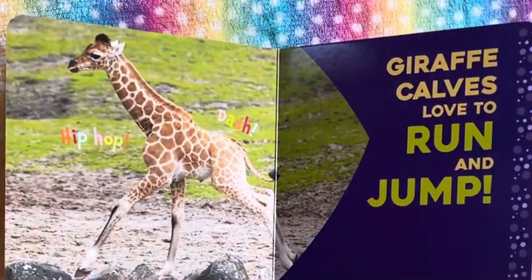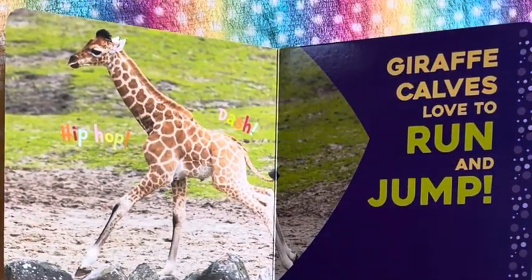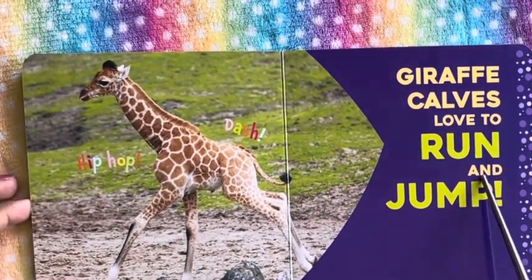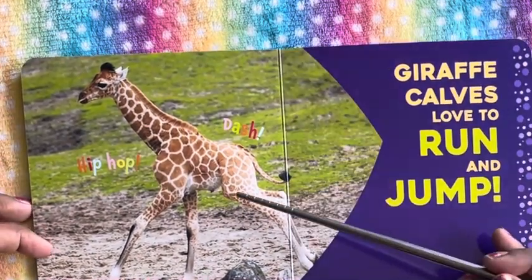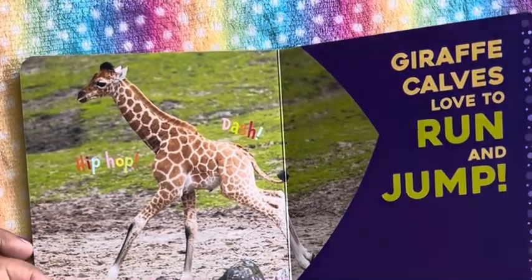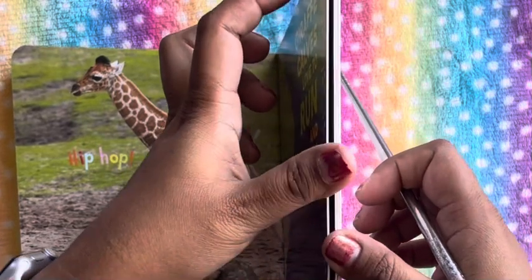Giraffe calves love to run and jump — hop, hop, dash! So we see here the giraffe running and jumping; they love to run and jump.